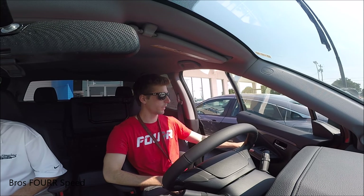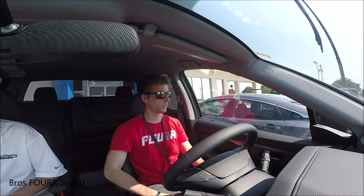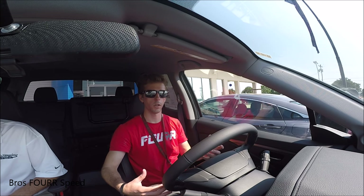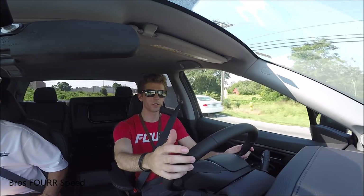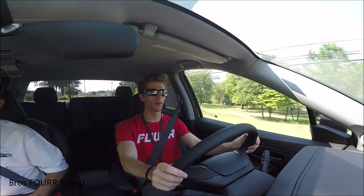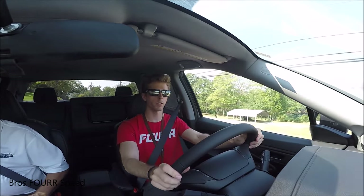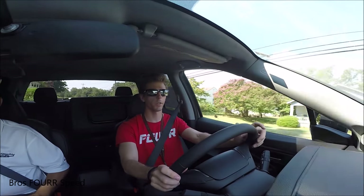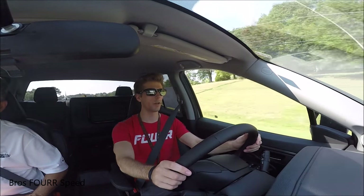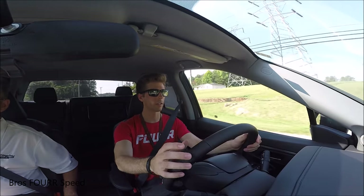Going for a test drive in the Ridgeline now, the first thing I notice is how solid the doors feel — that also helps with overall noise reduction inside the cab. Behind the wheel of the 2017 Ridgeline, I already feel very comfortable. It has a nice smooth ride, visibility again is excellent. Going over a small pothole, I hardly felt it. I feel very high up in this truck with great visibility out of the front. The road noise is very low — we're on a pretty bumpy road and with the suspension, you can't feel any of those bumps.